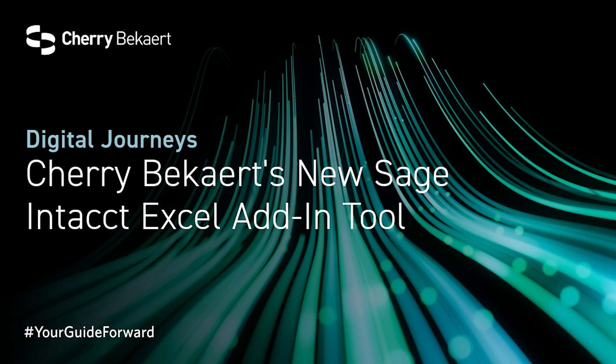Cherry Beckert is an SIAP partner. In essence, as a Sage Intacct accountants program partner, we're empowered to offer a more strategic, value-added service to our clients, helping them streamline their financial processes, gain deeper insights into their business, and make more informed decisions. This is outsourced accounting services at its heart. Additionally, for those already using Sage Intacct but facing challenges, we offer remediation services to address and resolve any issues they may be encountering.